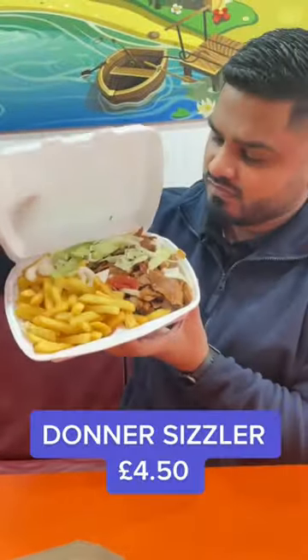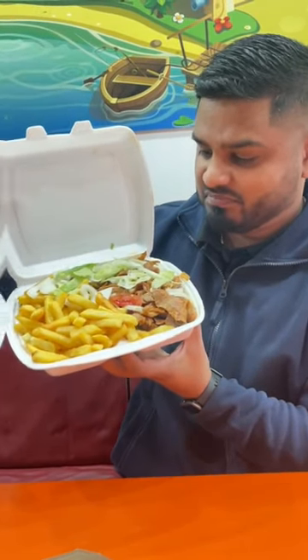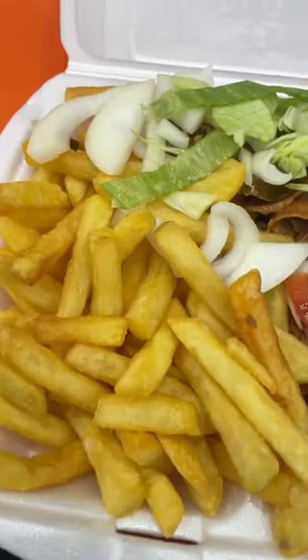Kicking off with the Donna Sizzler and Chips, this cost £4.50. It tasted pretty okay — it was cooked with onions and peppers and had a bit of sweet chilli sauce on it, which made it taste much better when drizzled on. The chips were banging, really crispy and fluffy on the inside.